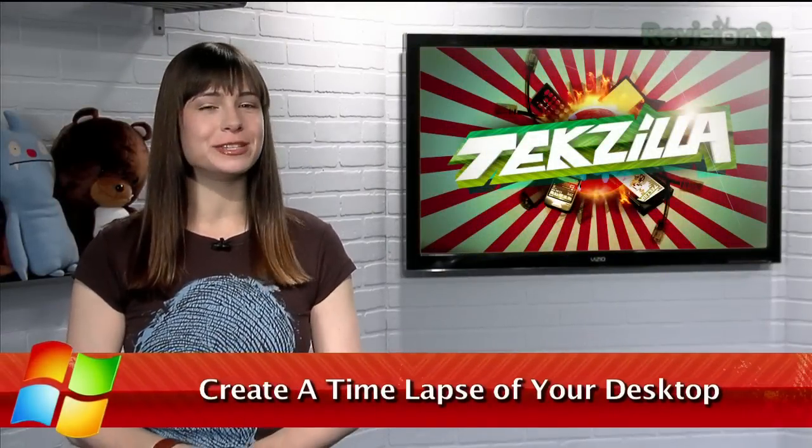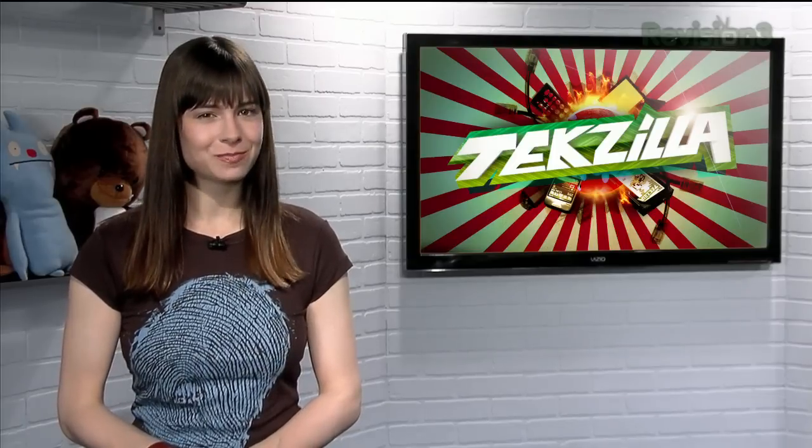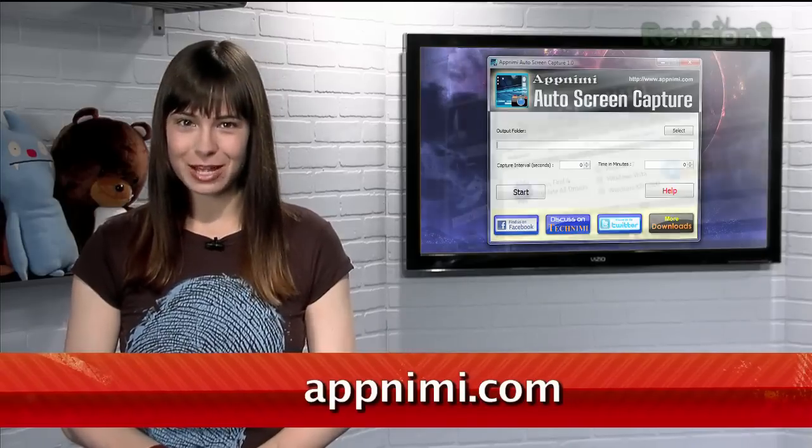Have you ever wondered what your computer is up to when you're not around? Ever wished you could grab a screenshot automatically without actually having to be there? Well, now you can with AppNemi Auto Screen Capture, available at the URL below.